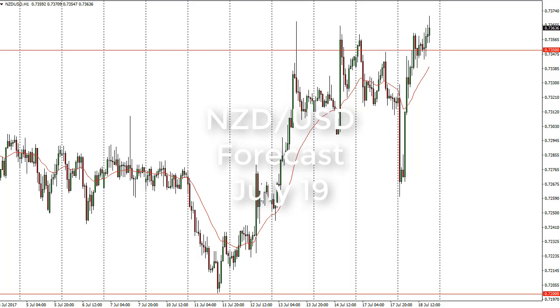From FX Empire, this is Christopher Lewis looking at the upcoming July 19th trading session in the New Zealand dollar. You can see that we fell a bit during the day on Tuesday and then bounced drastically. We slice through the 0.7350 level.